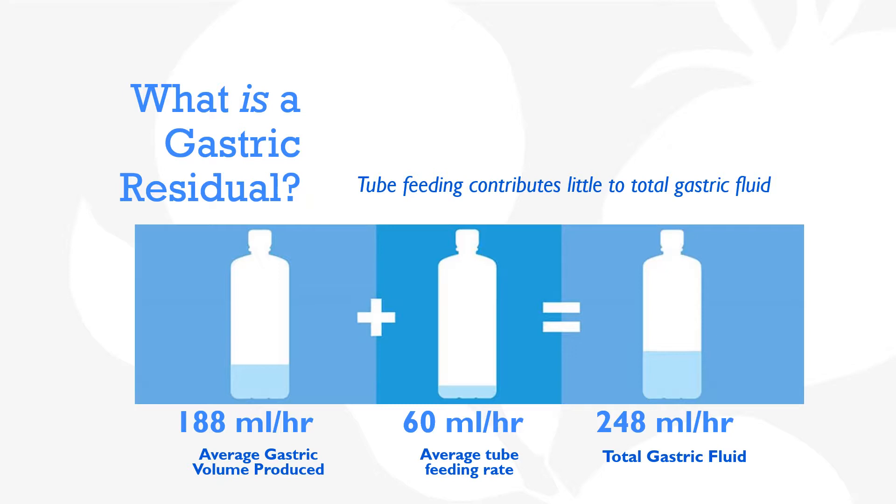If the average tube feeding rate is 60 mLs per hour, this equates to only a quarter of the total gastric fluid present at any given time. When endogenous secretions and tube feeding are added together, the total gastric fluid itself remains only a quarter of the average stomach. So next time you take a residual, don't think of it as pure enteral feeding — remember that it is likely a diluted mixture of tube feeding and endogenous fluid, a substance which would likely exist regardless of feeding. Also note the volume in context of a comfortably full 1-liter stomach, which is a natural reservoir.